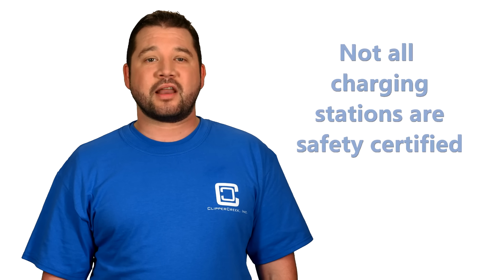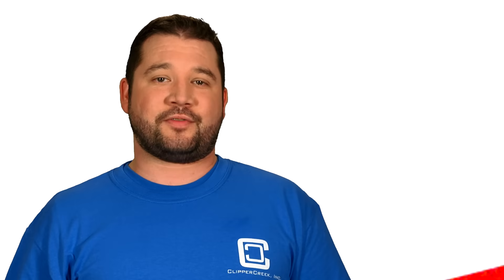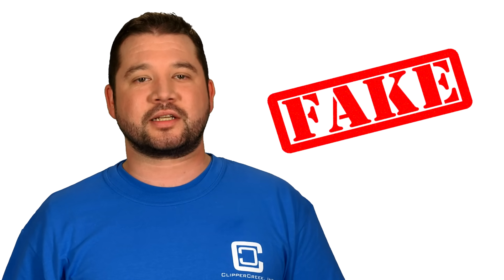but you can only be sure if you use a safety certified charging station to charge your car. The challenge is that not all charging stations on the market are safety certified, or their safety certification is bogus, and it can be hard to tell the difference.